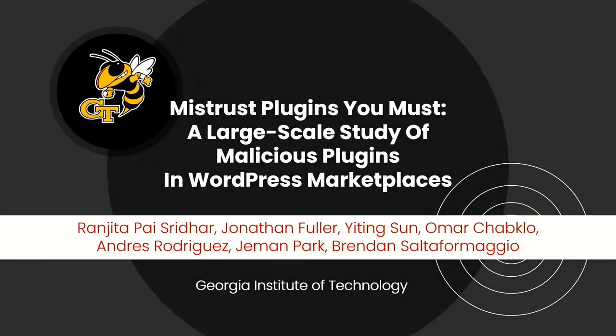I am Ranjitha and I'm going to present our research on malicious plugins in WordPress marketplaces. This work was done with all of my colleagues at Georgia Tech at the Sci-Fi Lab, advised by Professor Brendan Saltafor Maggio.